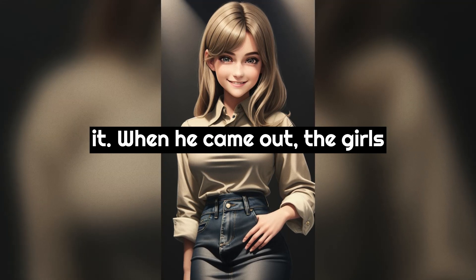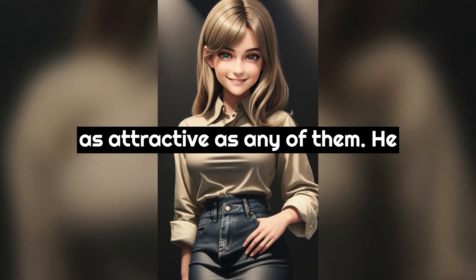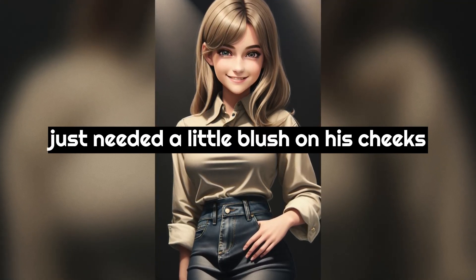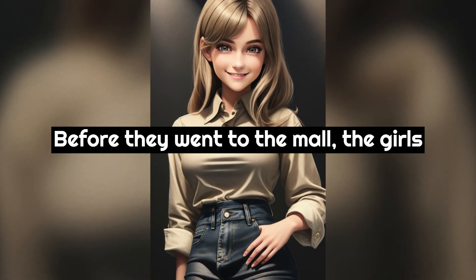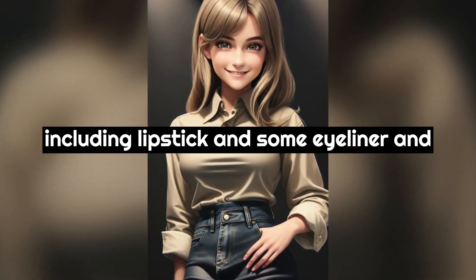When he came out, the girls excitedly told Blake that he looked just as attractive as any of them. He just needed a little blush on his cheeks and a little trimming of his eyebrows, and he would be very feminine looking. Before they went to the mall the girls would show him how to put on makeup, including lipstick and some eyeliner and eyeshadow.